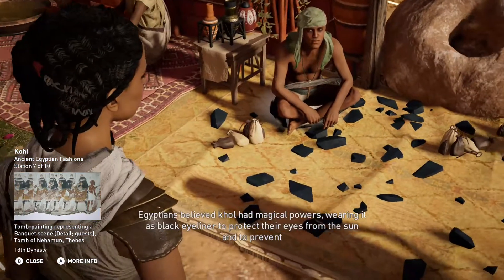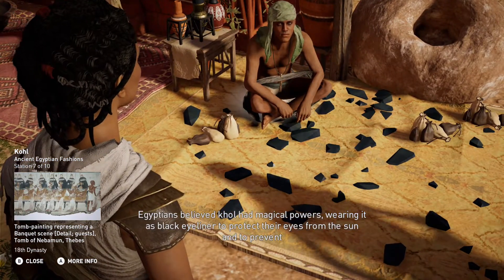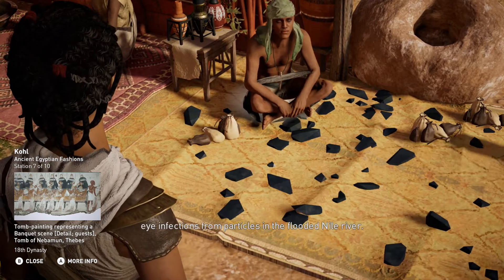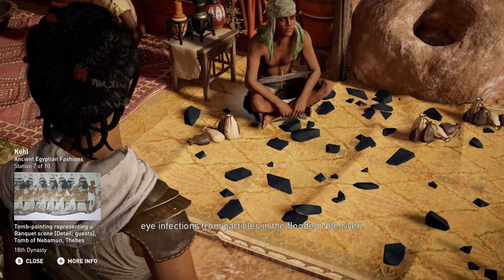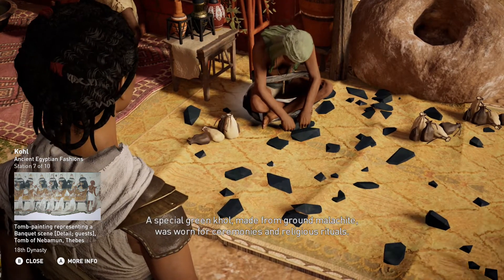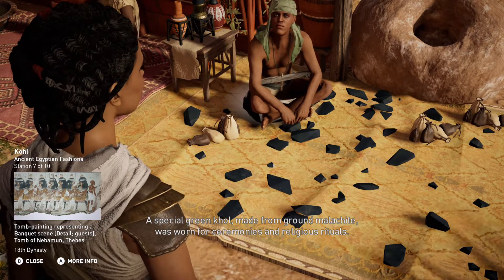Egyptians believed kohl had magical powers, wearing it as black eyeliner to protect their eyes from the sun and to prevent eye infections from particles in the flooded Nile River. A special green kohl, made from ground malachite, was worn for ceremonies and religious rituals.